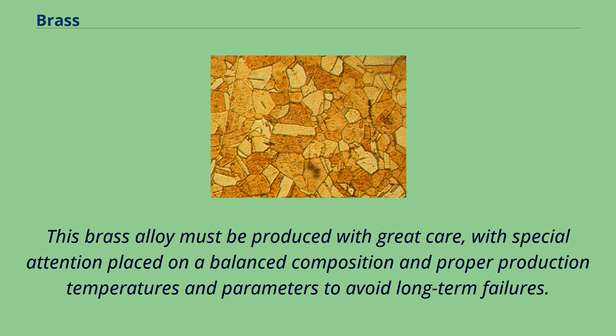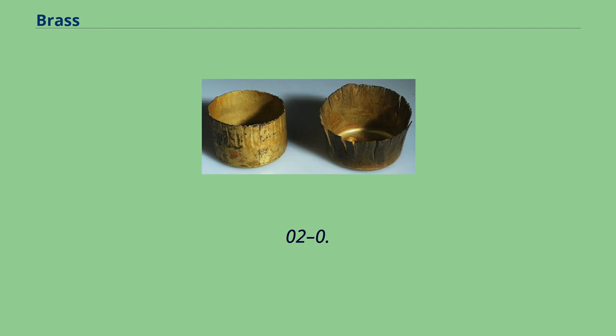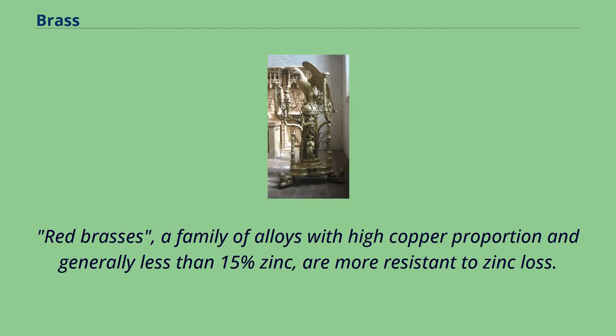An example of DZR brass is the C352 brass, with about 30% zinc, 61-63% copper, 1.7-2.8% lead, and 0.02-0.15% arsenic. The lead and arsenic significantly suppress the zinc loss. Red brasses, a family of alloys with high copper proportion and generally less than 15% zinc, are more resistant to zinc loss.